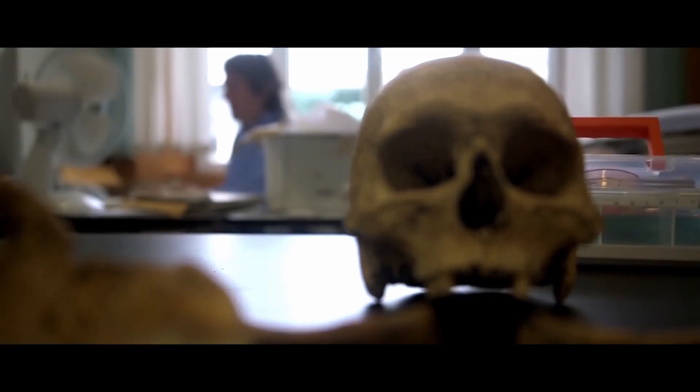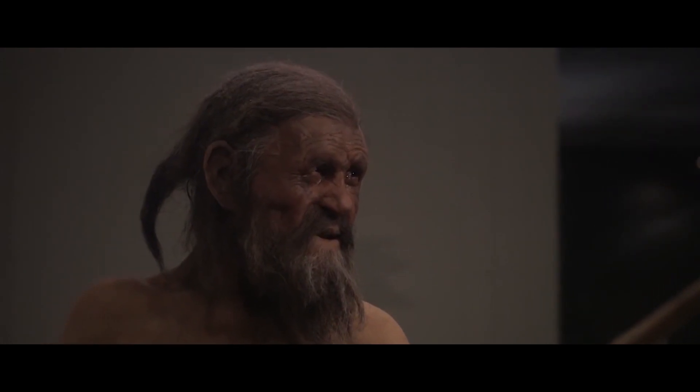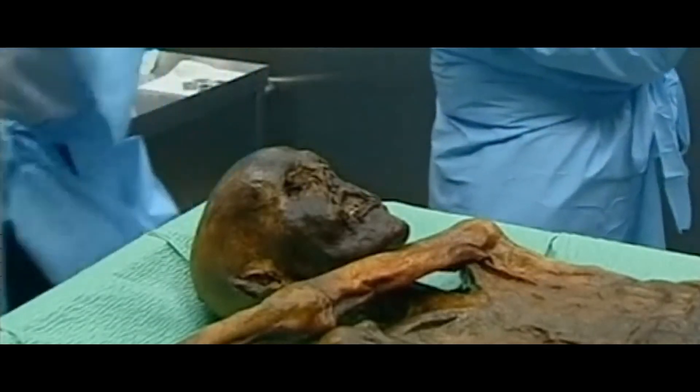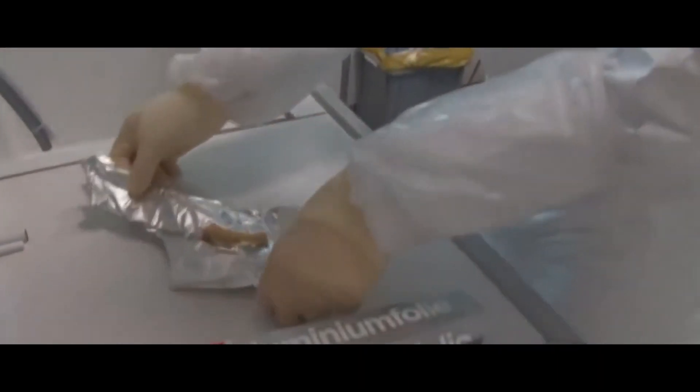Iceman, Alps: The Similaun man, nicknamed Otzi, was about 5,300 years old at the time of discovery, making him the oldest European mummy. He was discovered on September 19, 1991, by a couple of German tourists hiking in the Tyrolean Alps. The remains of the man from the Chalcolithic era were preserved perfectly thanks to natural ice conservation. It's the only case in Europe where they found a body of a distant ancestor that remained in perfect condition to this day.